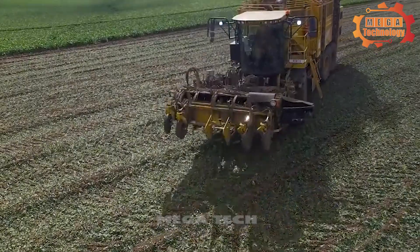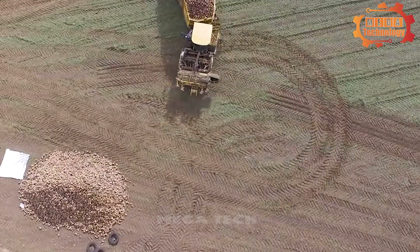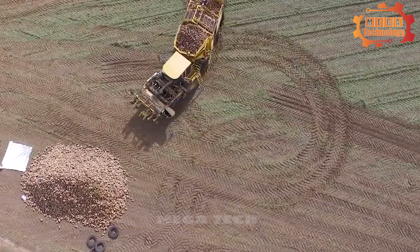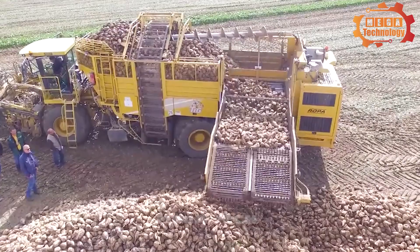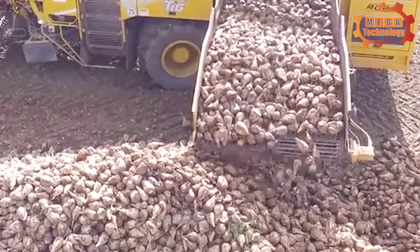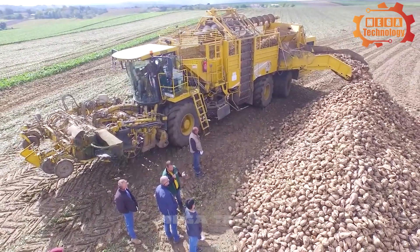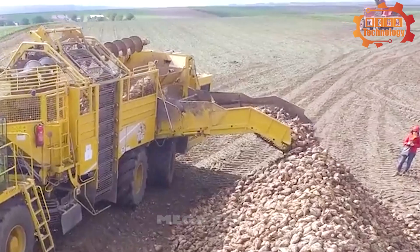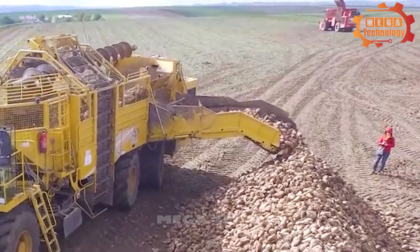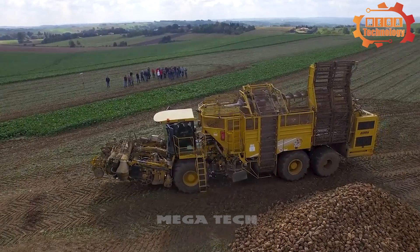Its engine can operate at 617 horsepower with a capacity of 15.6 liters and can propel it at speeds of up to 40 kilometers per hour. When under load, it can withstand a curb weight of 33 tons and a load of more than 30 tons. A large amount of radishes are packed into the back of the truck and quickly brought to the gathering place.